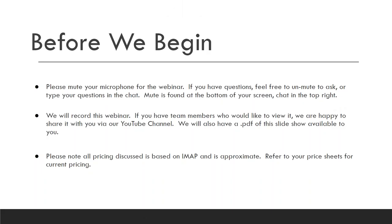Good morning and welcome to our BASA webinar. On behalf of all of us at Decor Lighting Sales, I want to welcome you and thank you for joining us. My name is Tammy Stoffacher and I'll be leading us through this BASA webinar today. Please mute your microphone. This webinar will be recorded and can be found on our YouTube channel. Note that any pricing discussed today is IMAP and approximate, so please refer to your own current pricing.